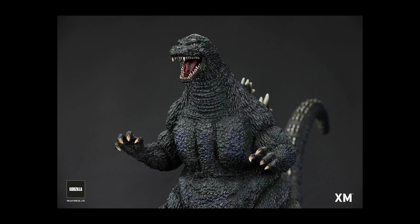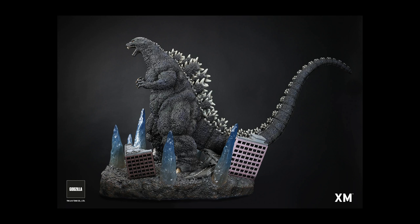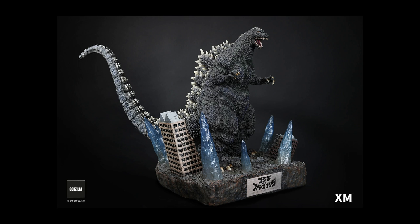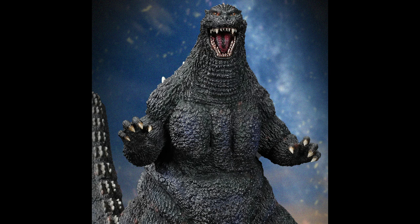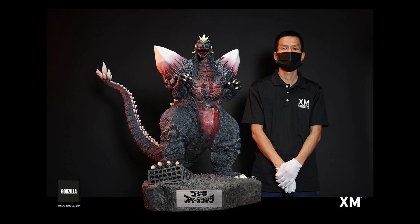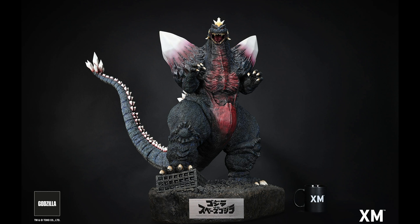Those are the Version Bs with the big fancy bases. You can also get Version A, which has a more simple base. G Forever is taking pre-orders on Version A. Godzilla Version A is going to be around $1,550, and Space Godzilla Version A will be $1,630, plus shipping.